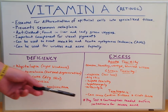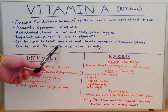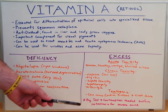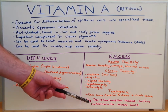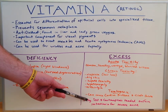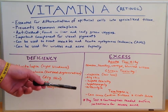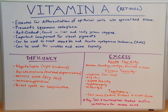Isotretinoin is a vitamin A derivative. Again, it can be used for wrinkles and acne on the skin. Before it is prescribed to treat acne, the patient must test negative for pregnancy and must maintain contraceptive use if there is any possibility of becoming pregnant during isotretinoin use.